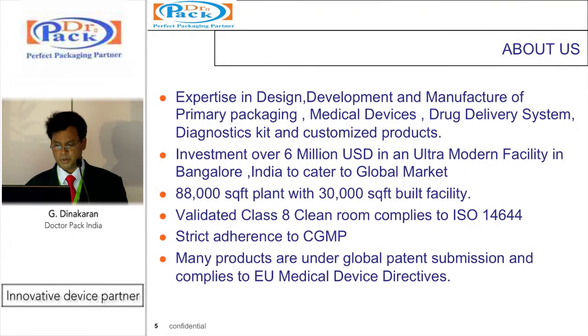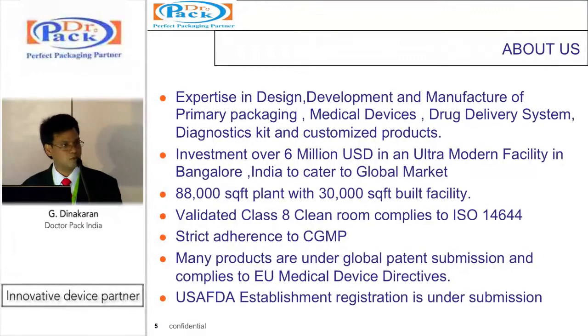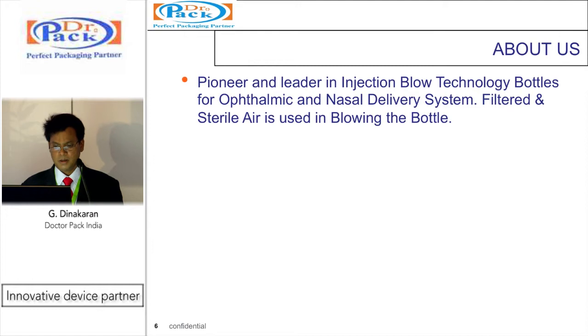Many products are under global patent submission and comply with EU medical device directives. USA establishment registration is in place and we have submitted for 510K for the US. We are the pioneer and leader in injection blow technology for ophthalmic and nasal products, where filtered and sterile air is used in blowing the bottles, which ensures much better particle count control.